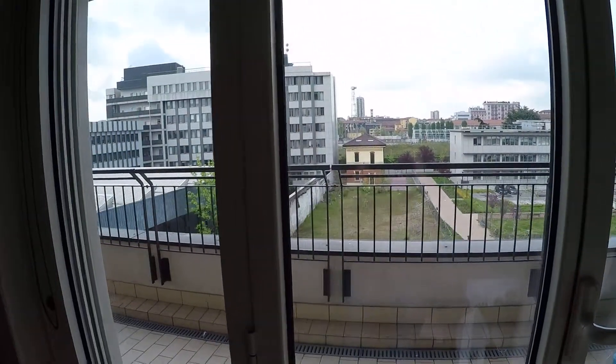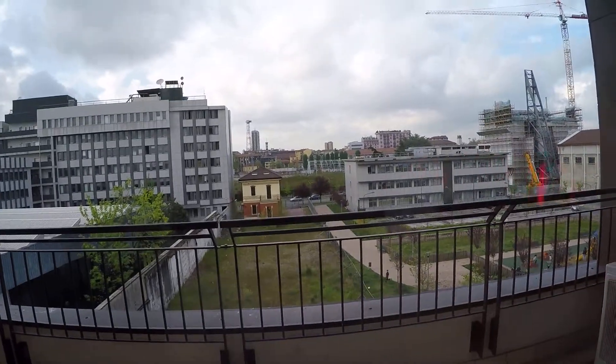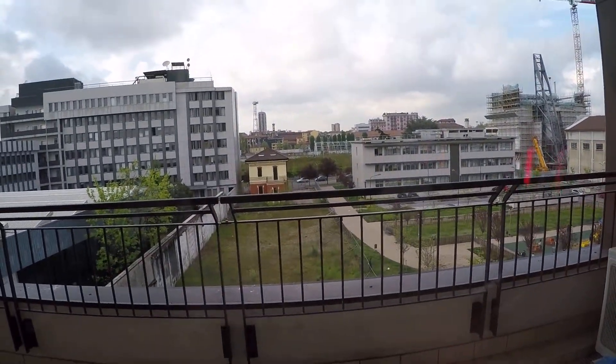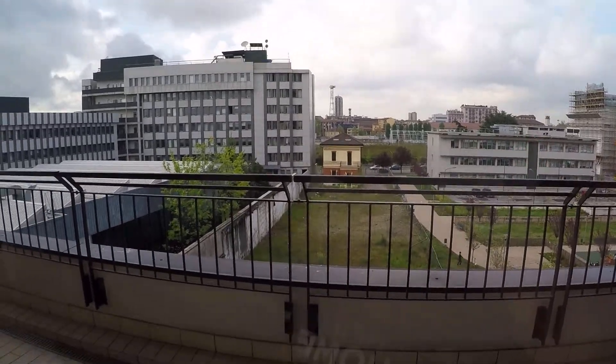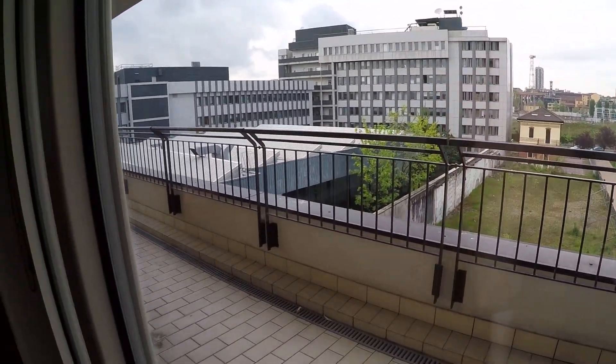This is the balcony — the large balcony. The view from the balcony: we are facing a playground and this interior garden. It's a really long balcony.